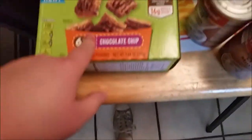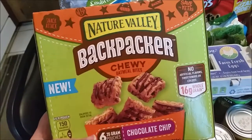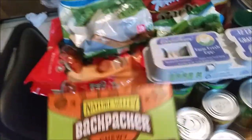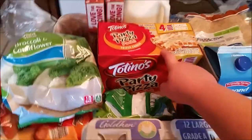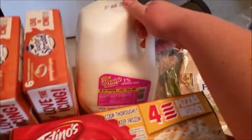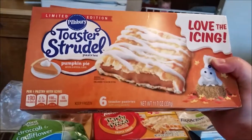Broccoli and cauliflower. Nature Valley backpacker snacks — I had a dollar off coupon, got those from Walmart. Totino's Pizza 4-pack from Walmart, a gallon of 1% milk from Walmart, and two boxes of toaster strudel pumpkin pie flavor from Walmart.